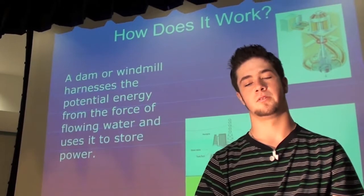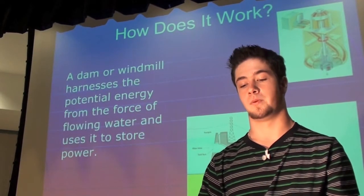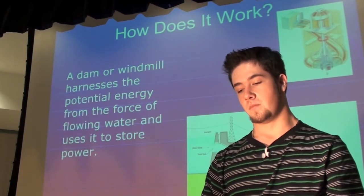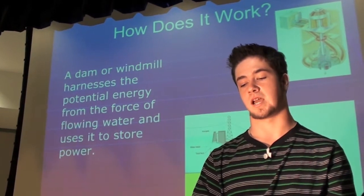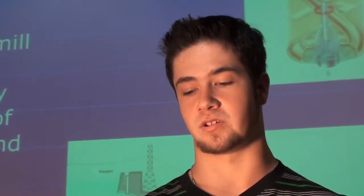Most people know that using water for energy is a concept that exists, but most people don't know how it works. A good example would be windmills. Most Americans know how these work: the wind blows, the turbine turns, and the kinetic energy from the turning is converted into electricity. The same thing happens with running water.